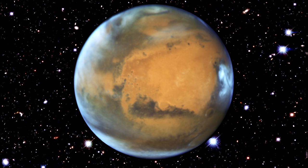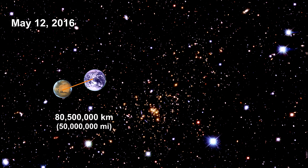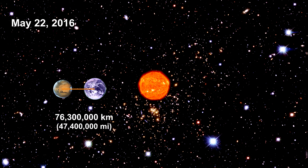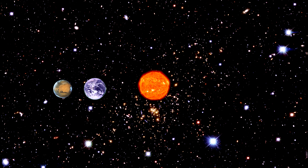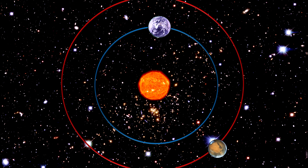On May 12th, 2016, the Hubble Space Telescope captured this striking image of Mars. The planet was 80.5 million kilometers from Earth. This observation was made just a few days before Mars' opposition on May 22nd, when the Sun and Mars were on exact opposite sides of the Earth. While Earth takes 365 days to travel once around the Sun, Mars takes 687.